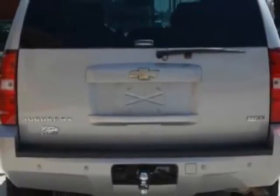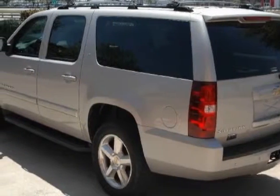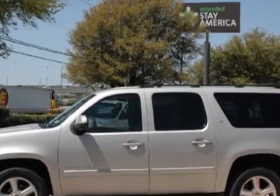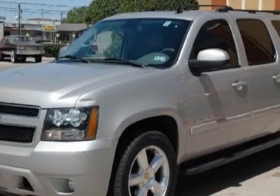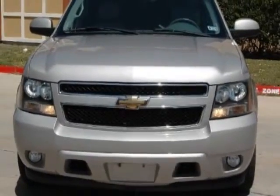This Suburban boasts a 5.3 liter engine and has a 4-speed automatic transmission. Another great feature is that this vehicle uses flex fuel. Additional options for this vehicle include power driver seat, subwoofer, phone, driver airbag, and daytime running lights.